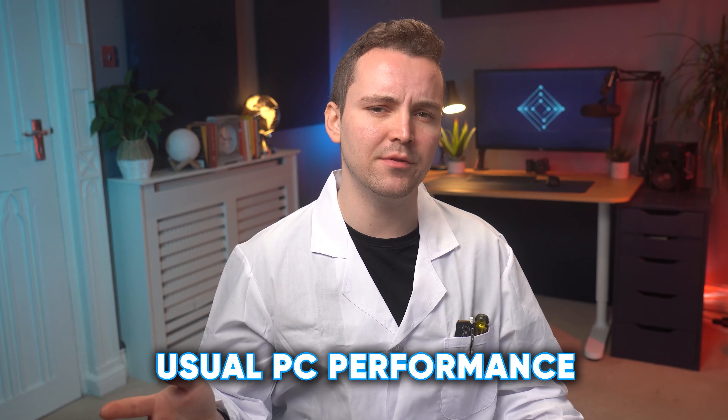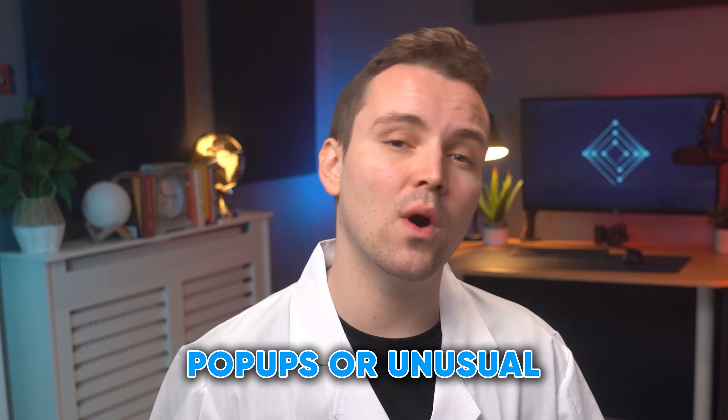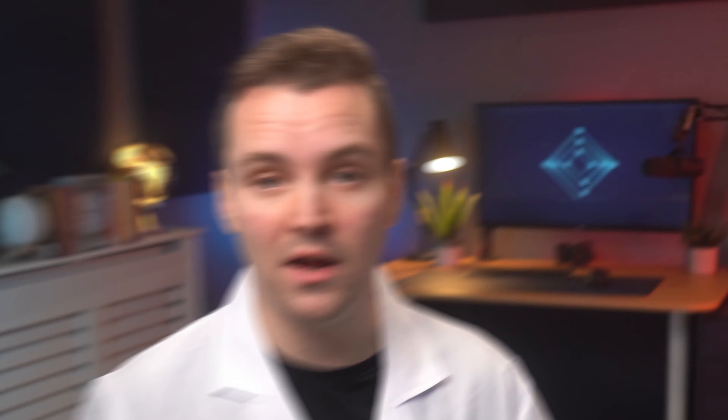Maybe you have slower than usual PC performance — your PC just isn't going at its usual speed, and not just because you've got a hundred Chrome tabs open. It could be because malware is using processing speed. Maybe there are popups or unusual error messages, ranging from obvious 'click here for free money' to more subtle errors. Or it could be disabled antivirus protection — if your AV is disabling itself, it's potentially because malware is telling it to. Even if you don't have any of these signs, it is always worth making sure by running through our five-step process.